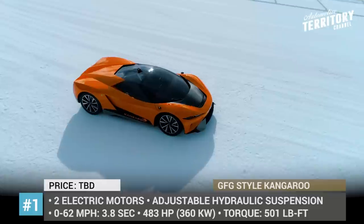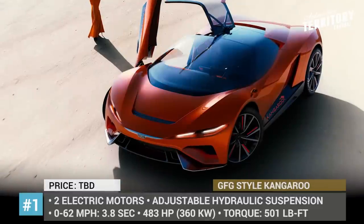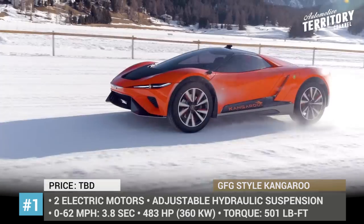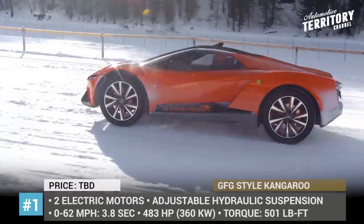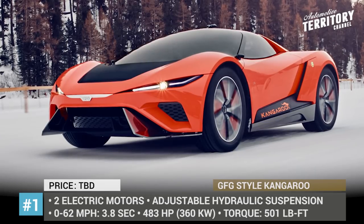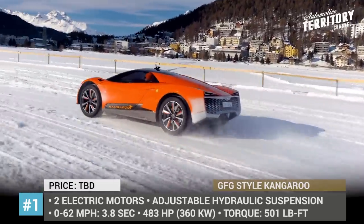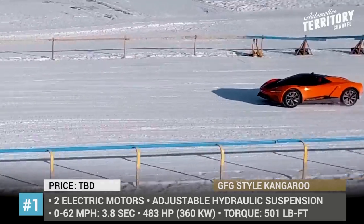Kangaroo by GFG Style. Giorgetto and Fabrizio Giorgiaro are the legends of automotive design, and each new creation by the father and son enterprise GFG Style resonates with the car community. Their latest concept is called the Kangaroo, the first of its kind hyper SUV. If you were to catch a glimpse of the Kangaroo on the highway, it would look like yet another carbon fiber Lamborghini-like supercar riding on 22-inch wheels.